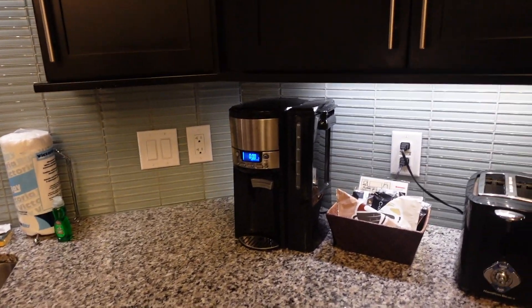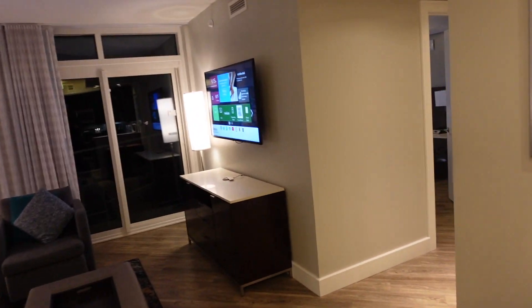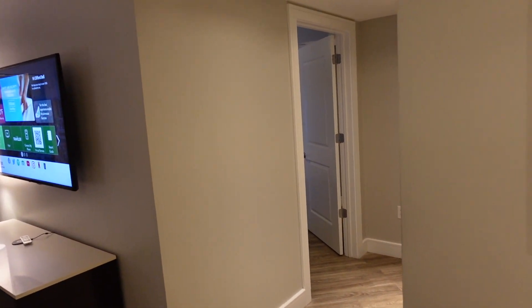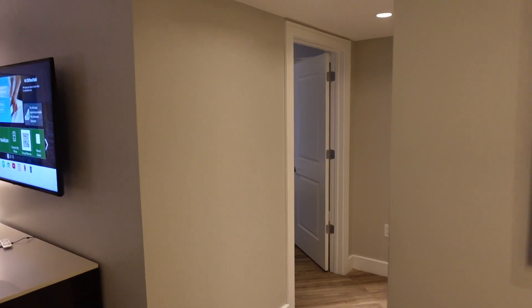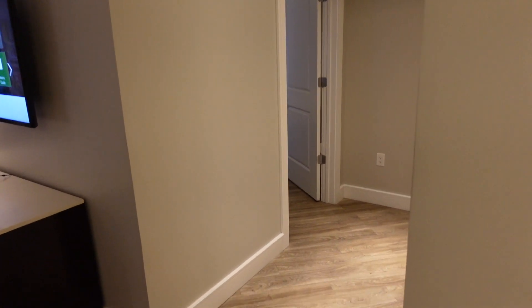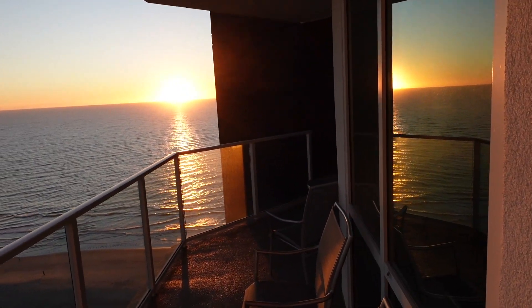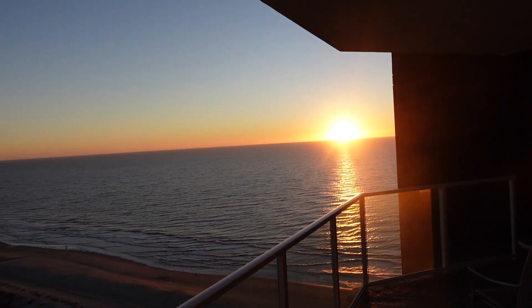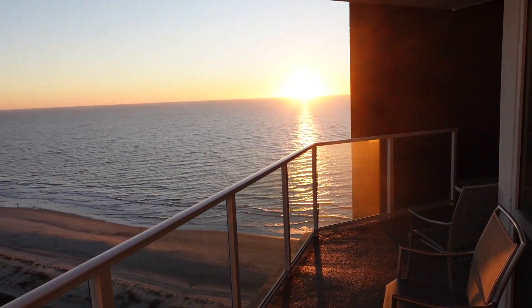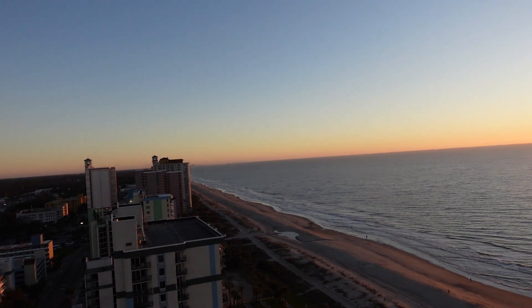So I think that covers everything. That's the two-bedroom Ocean 22. This is on the 16th floor. I'll add the video of the ocean view. Ocean 22 in Myrtle Beach, South Carolina. There's a sunrise and a view of the deck at the Ocean 22 in Myrtle Beach, South Carolina.